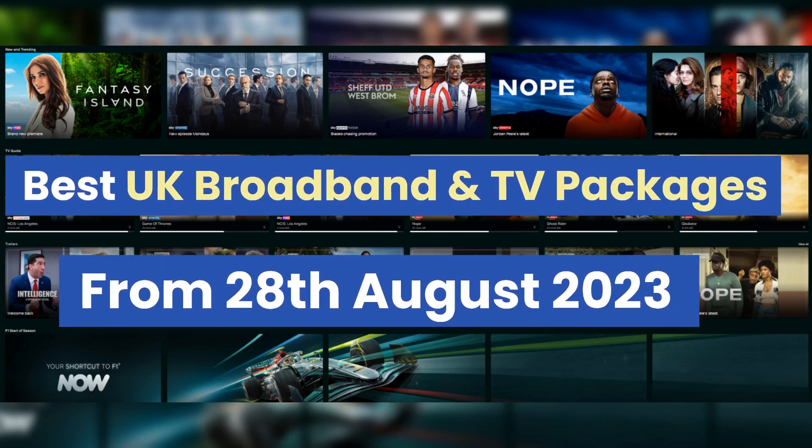Welcome back to the channel. This video will cover the best broadband and TV package deals currently on offer from Monday the 28th of August. We will be counting down the best packages from UK's most popular broadband and TV providers. Links to all the deals covered in this video can be found in the description below. We publish these videos on a weekly basis, so hit that subscribe button if you would like to stay up to date.